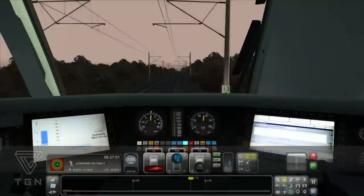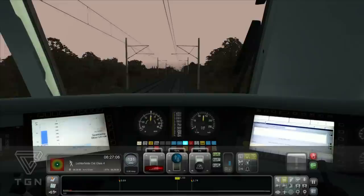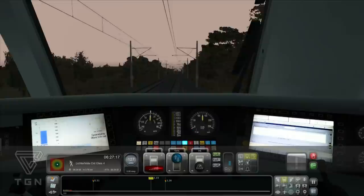Es wird natürlich auch eigene Zugverbände geben. Wir bauen jetzt nicht nur den DX vor, sondern auch Züge für den Trainsimulator – eigene Zugverbände. Vom DX gibt es übrigens auch einen Zug, der heißt Anti-X. Den zeigen wir noch nicht.